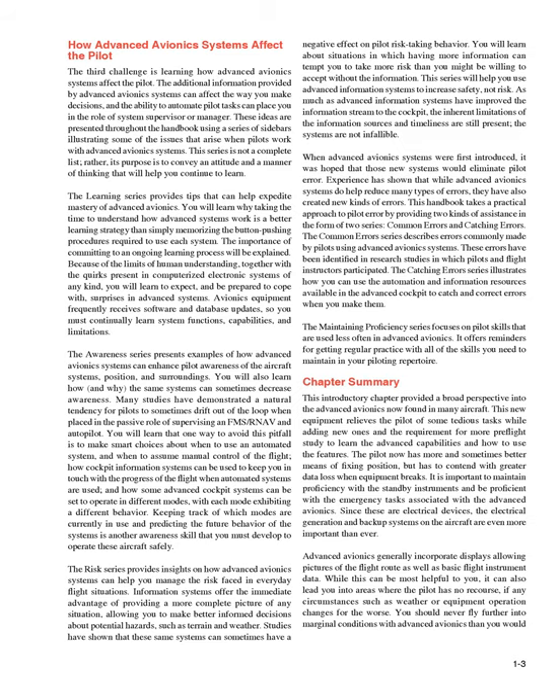Chapter Summary: This introductory chapter provided a broad perspective into the advanced avionics now found in many aircraft. This new equipment relieves the pilot of some tedious tasks while adding new ones and the requirement for more preflight study to learn the advanced capabilities and how to use the features. The pilot now has more and sometimes better means of fixing position, but has to contend with greater data loss when equipment breaks. It is important to maintain proficiency with the standby instruments and be proficient with the emergency tasks associated with the advanced avionics. Since these are electrical devices, the electrical generation and backup systems on the aircraft are even more important than ever.